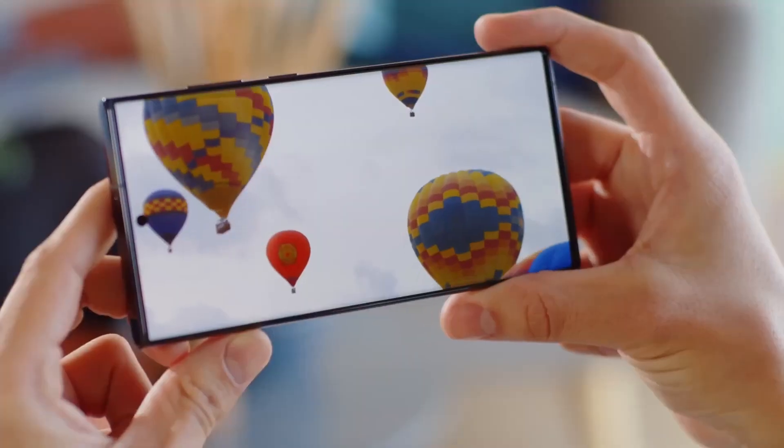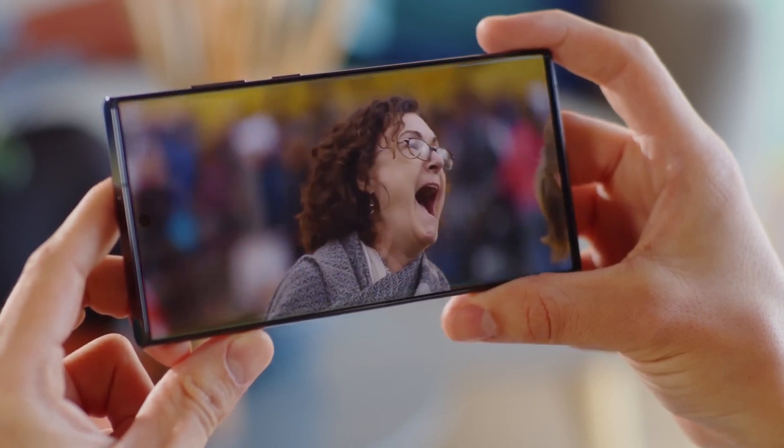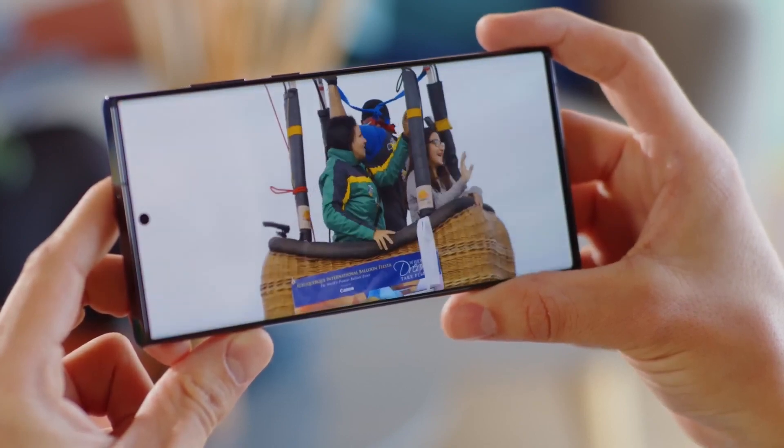Brighter Display: The S24 Ultra is anticipated to feature a display with a peak brightness of 2,500 nits, significantly brighter than the S23 Ultra.